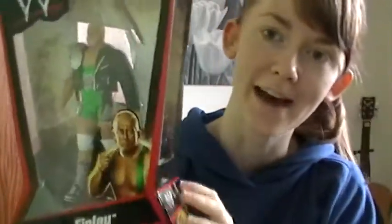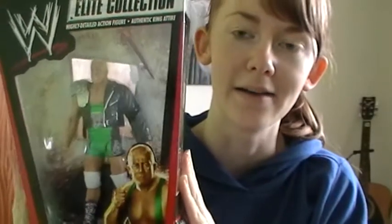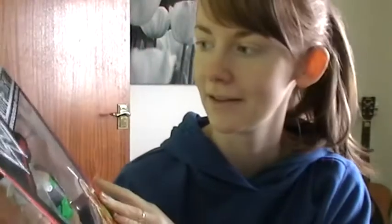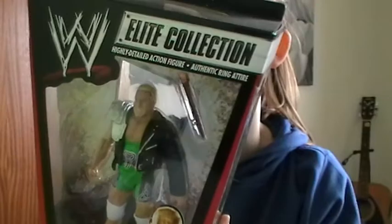Number four is my boy Finlay — his Elite figure from series four. I love this figure. I remember him wearing this for his WrestleMania Belfast Brawl, and I thought that was awesome — probably because it's the Belfast Brawl! He's got his shillelagh and his awesome jacket with the spikes. The Elites are so good; I absolutely adore what they put in each Elite figure — the shirts, all the different outfits and accessories. So yes, number four is Finlay.